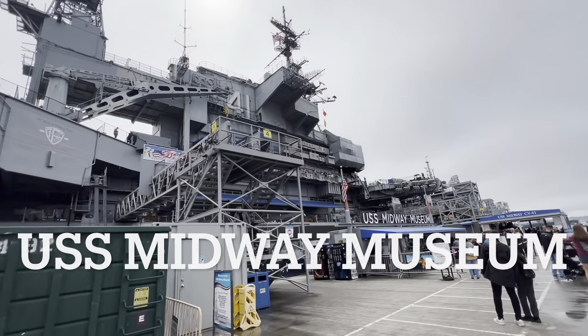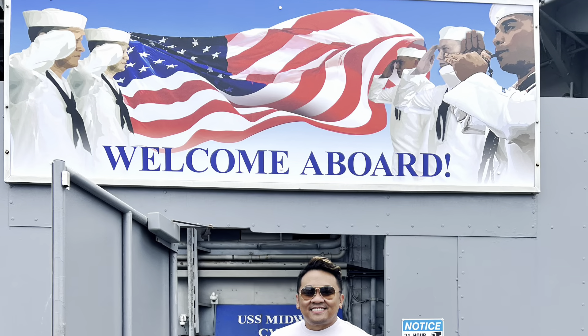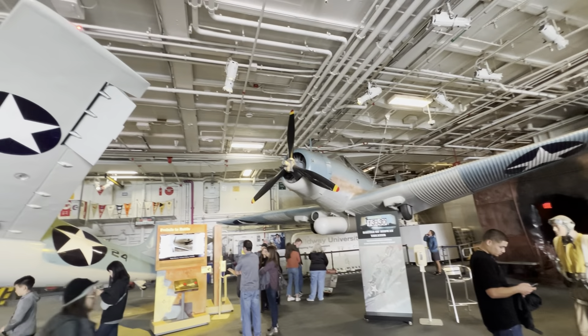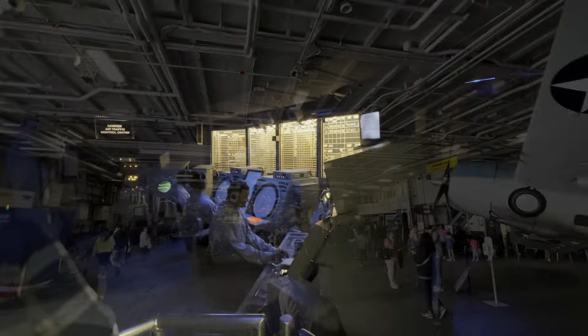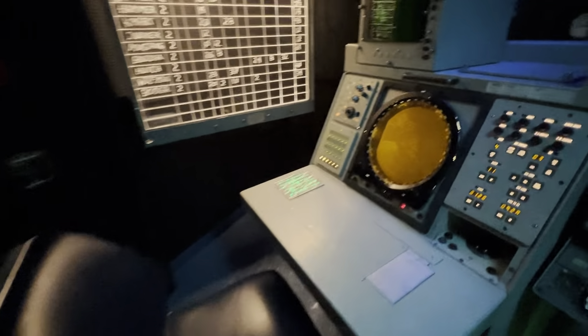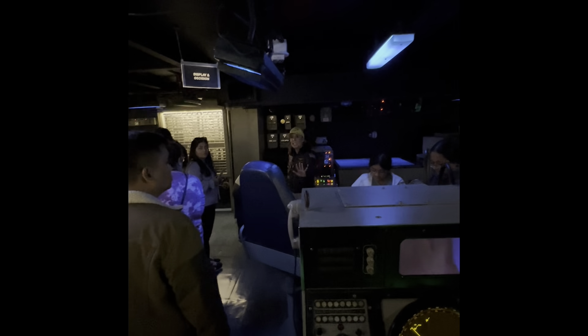Now we are headed to the USS Midway Museum. This is the domain of the tactical action officer, maybe sitting right here.